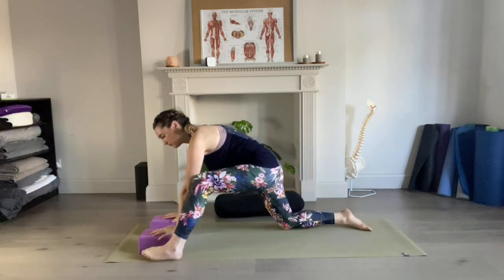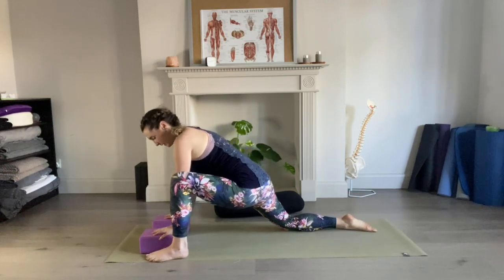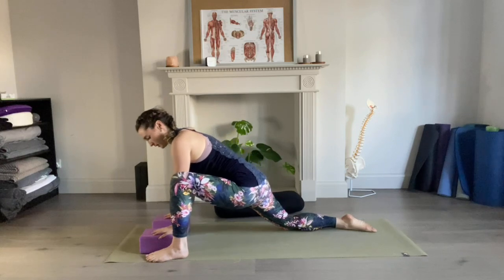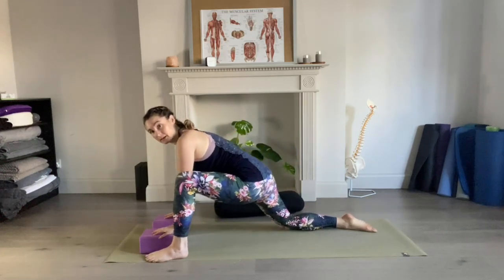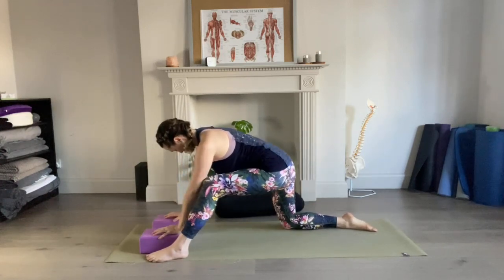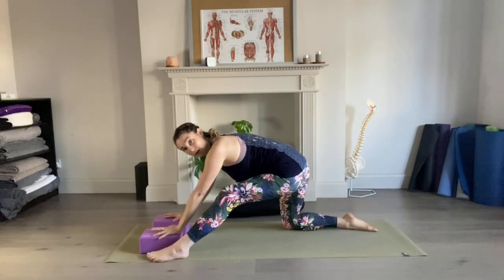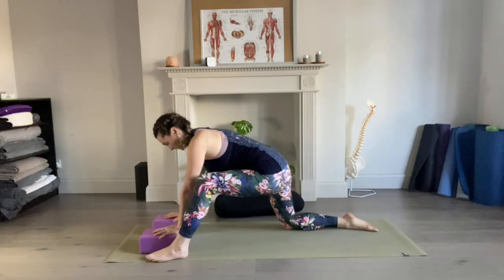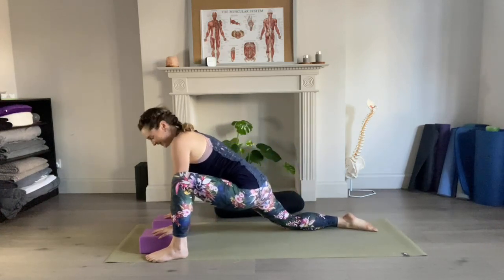Then we'll step the left foot forward. Grounding through that left foot as we find a little bit of movement back and forth, providing that kind of release through the hamstring. Not just diving into that right hip socket — feeling a little bit of engagement through the back foot, switching on and coming forward.